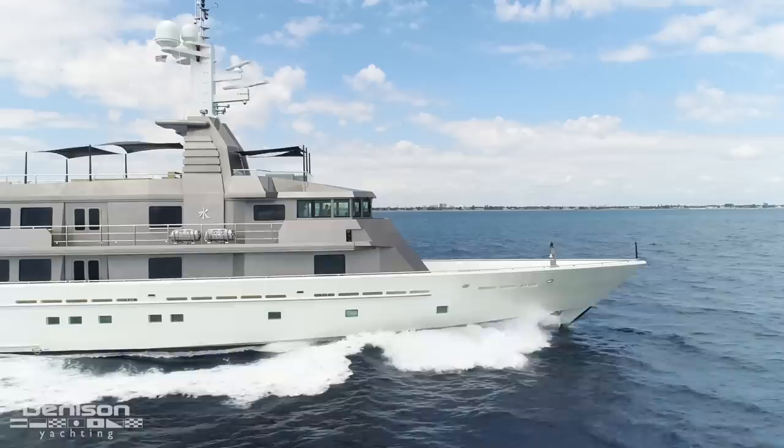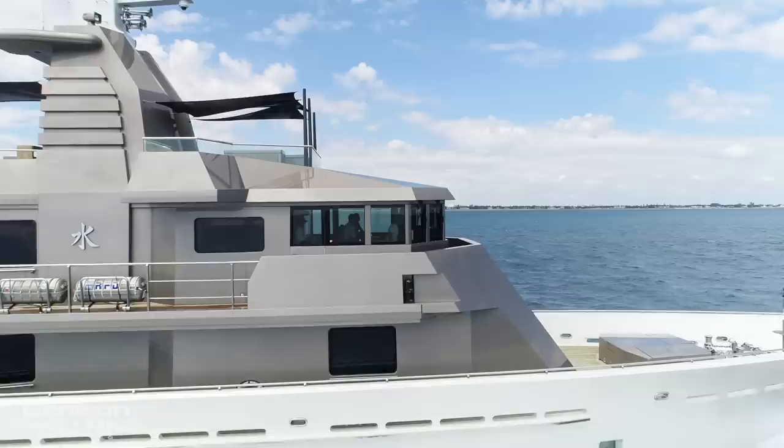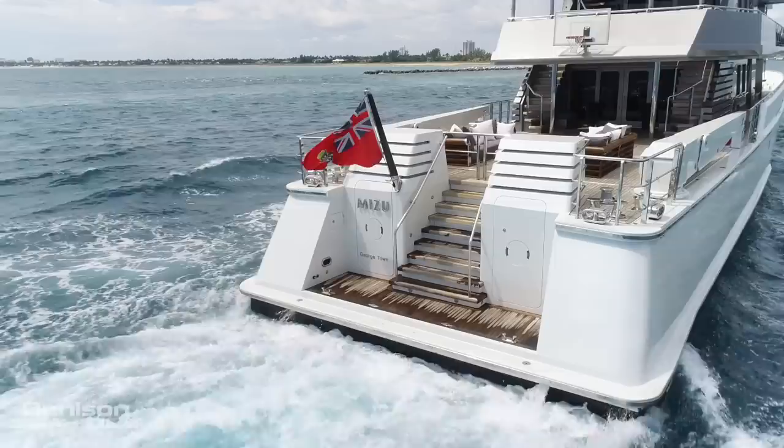I'm Will Knopfzinger with Denison Yachting, here standing aboard a very special listing that I was super excited to get — motor yacht Mizu. She's a 174 OceanFast built in 2004 with a massive refit in 2016, and I can't wait to show you some of her amazing features.